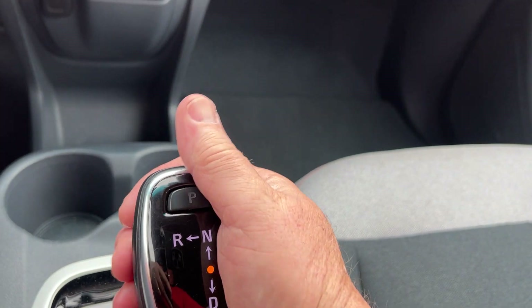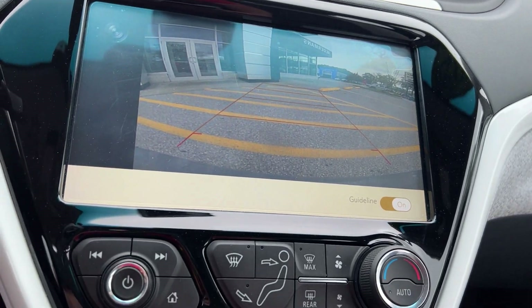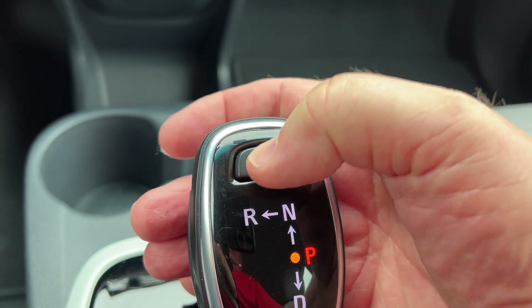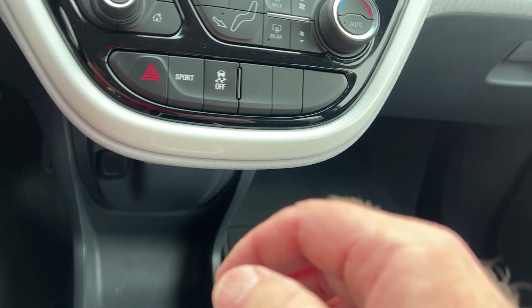It's a very unique shifter — you just put up and over for reverse. There's a very nice backup camera there. If you put it in park, you just hit this button; for drive, you just put it down like that. Of course, these cars are very quiet, though they do make a little bit of noise.